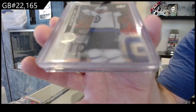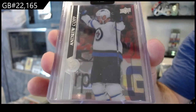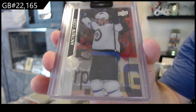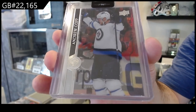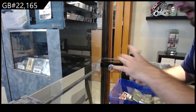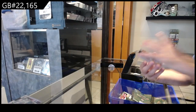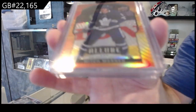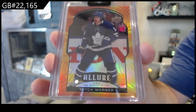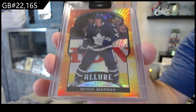We've got a Clear Cut for Winnipeg — Andrew Cop. And we've got a Sunset base for the Maple Leafs — Mitch Marner sunset parallel.